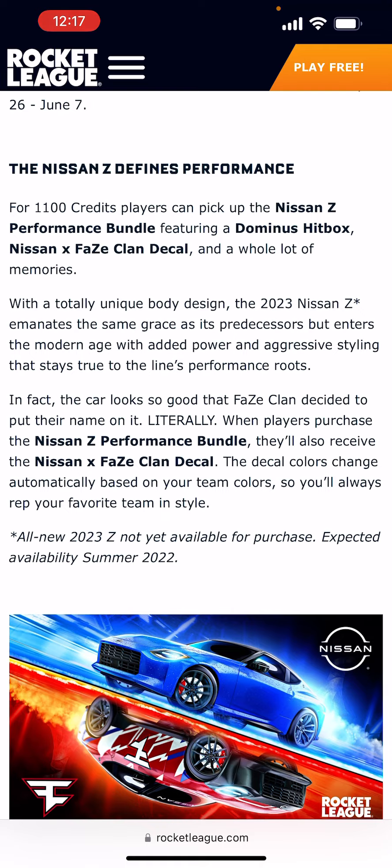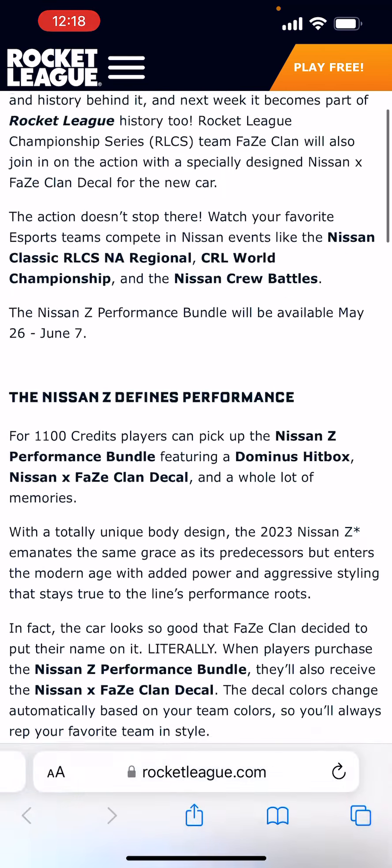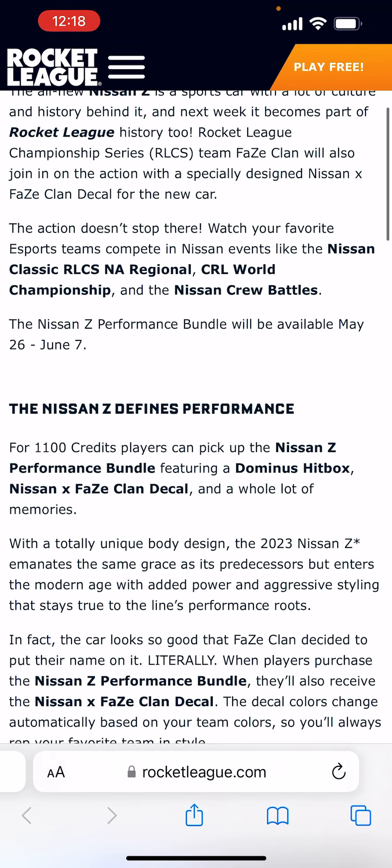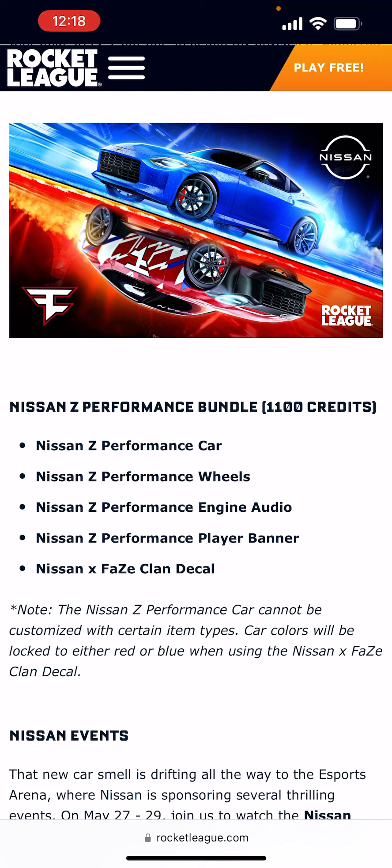The all-new 2023 Nissan Z is not yet available for purchase — expected availability summer 2022. The bundle is May 26th to June 7th. Here's everything that comes with the bundle: Nissan Performance Car, Performance Wheels, Performance Engine Audio, Performance Player Banner, and the Nissan x Faze Clan decal.